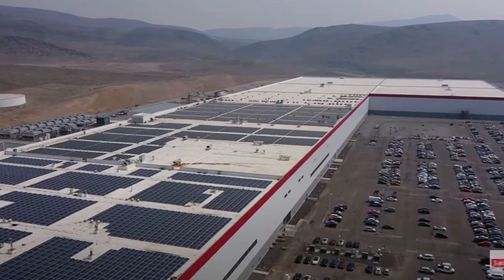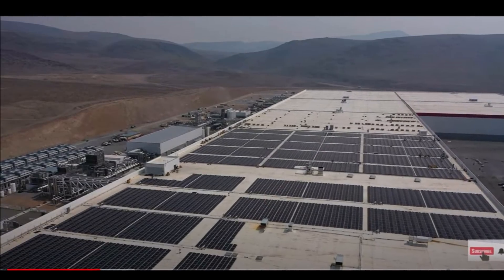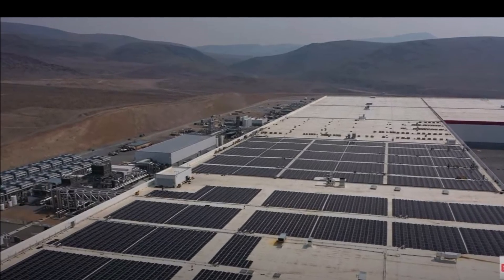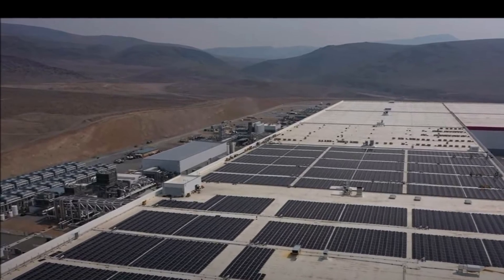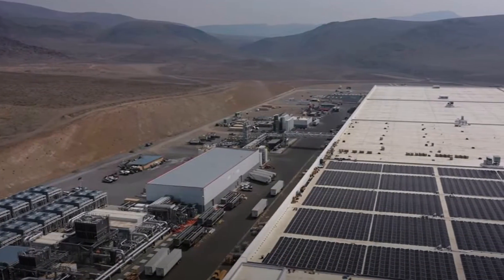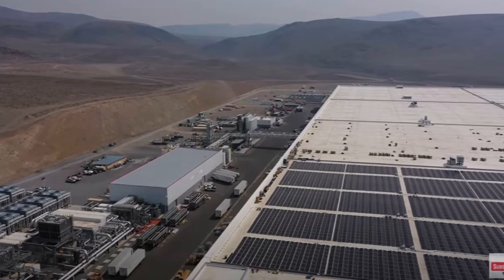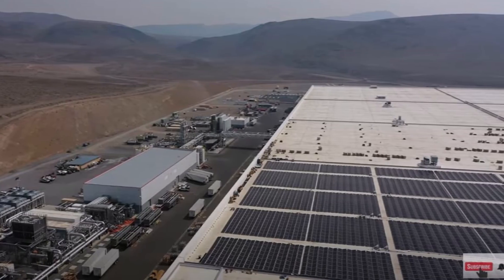The battery factory produces powertrains and 2170 cells for the Model 3 and Model Y. Drone footage provided by Mark Di Vittorio, shared on YouTube, revealed that Tesla was indeed continuing its efforts to cover Giga Nevada's entire roof with solar panels — an effort Tesla had stated before. The video also showed numerous freshly produced Megapacks outside the facility, seemingly waiting to be transported.